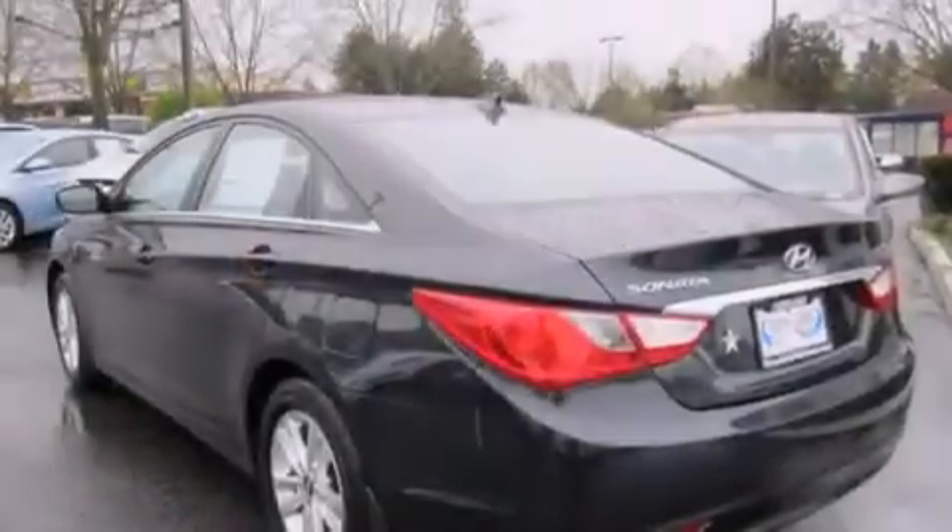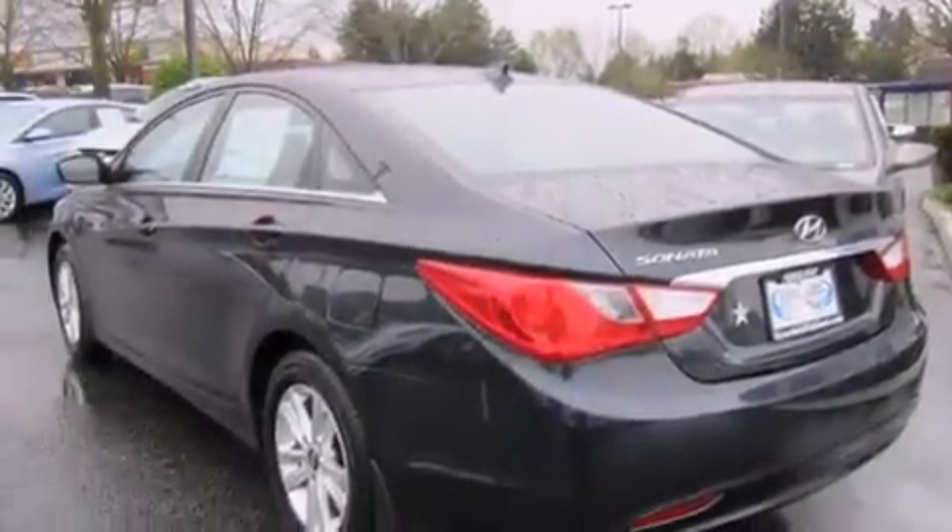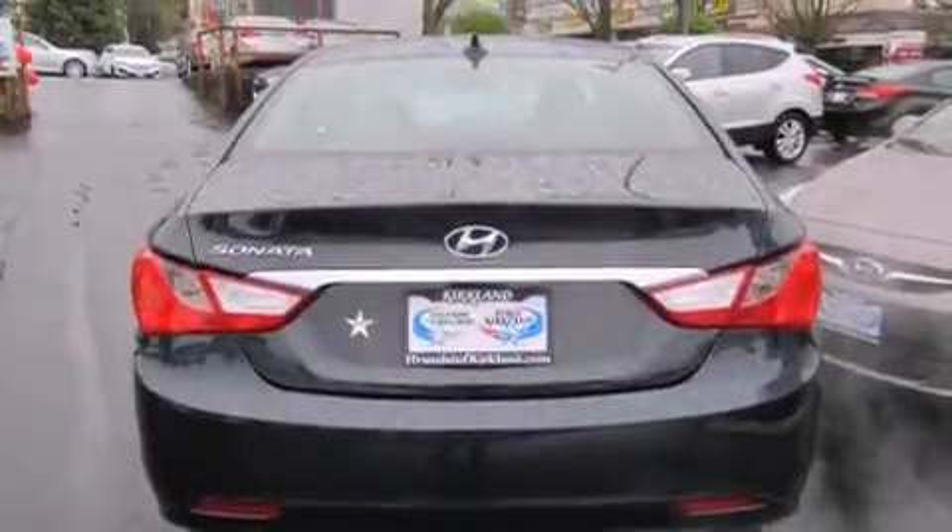Its top features include heated seats, XM satellite radio, alloy wheels, and traction control and stability control systems.